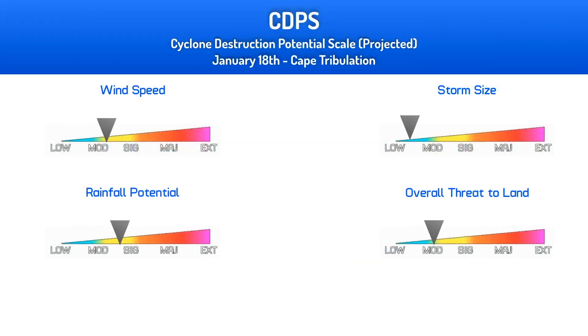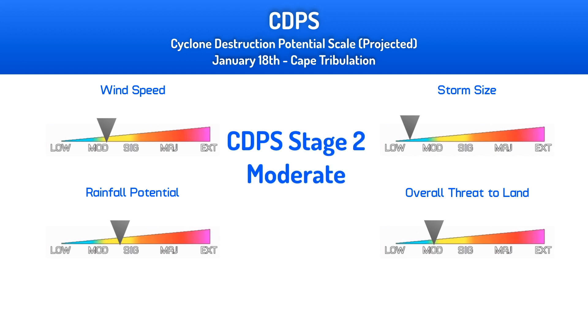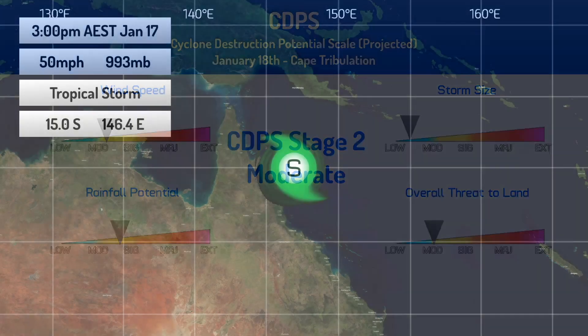Looking more in-depth at the CDPS scale right now for January 18th, just north of Cape Tribulation, we're looking at a Stage 2, which is a moderate landfall — not much, considering that the storm is probably going to be a strong tropical storm or could even get up towards Category 1 on the Saffir-Simpson scale prior to landfall.